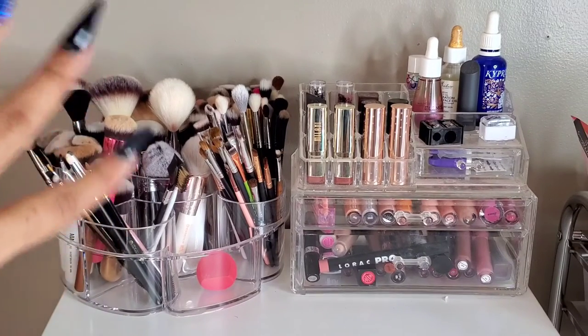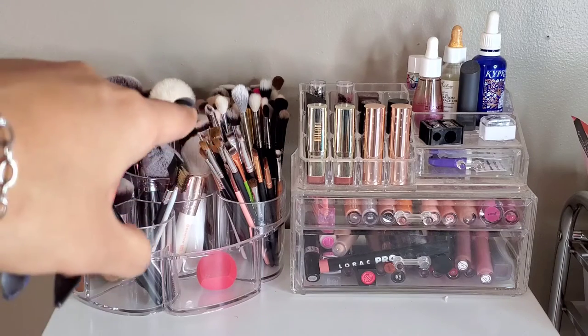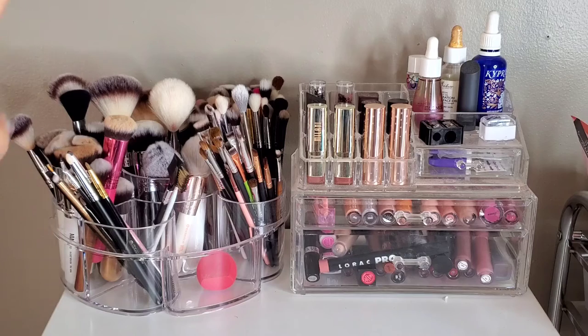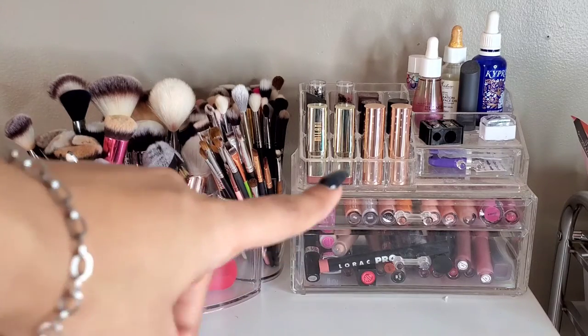Starting off with the top, I have my brushes over here — they're nicely separated. I got this acrylic organizer from Marshall's for like 10 bucks. I have them separated by blending brushes, flat shader brushes, some super small brushes, and then bigger brushes in the center like powder and bronzer brushes, and then smaller big brushes like blush and powder brush.